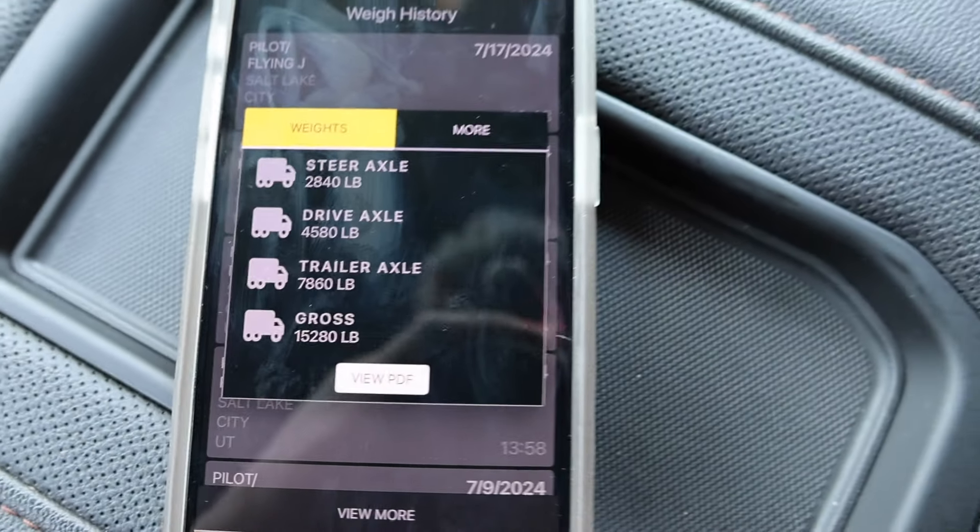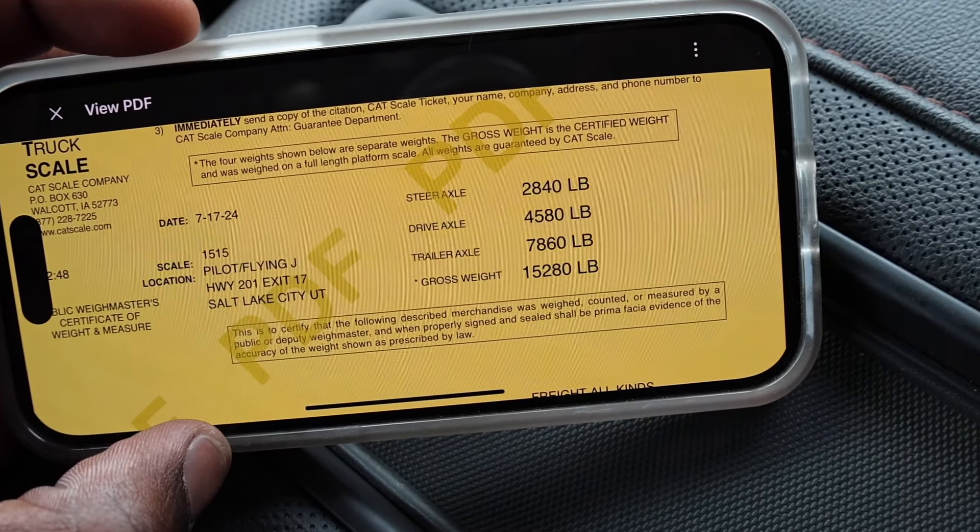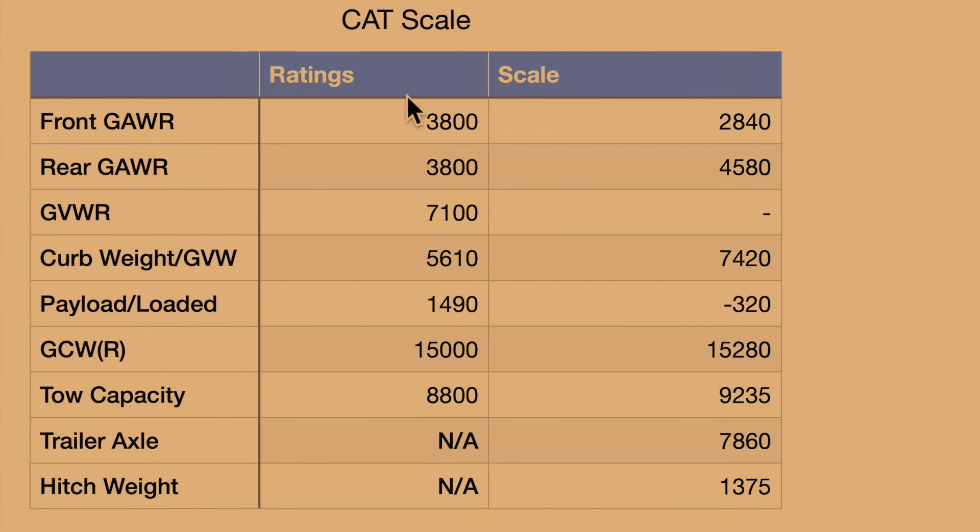Here's what we're going to do — put the numbers into a spreadsheet so I can show you guys, because we are definitely over in a few spots. On this side are all the ratings for the truck from the door sticker; on this side is the actual scale weigh-in. As far as the front axle goes, whenever you're towing with a half-ton truck you're probably going to have to use a weight distribution hitch. On the rear axle we did exceed that rating. We also exceeded the gross fuel combined weight rating, the payload, and the gross combined weight rating.